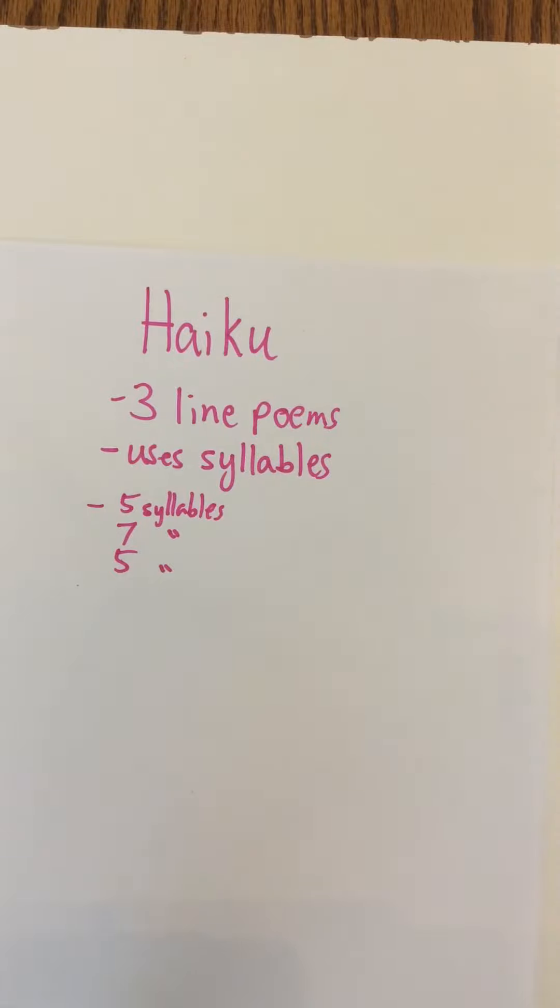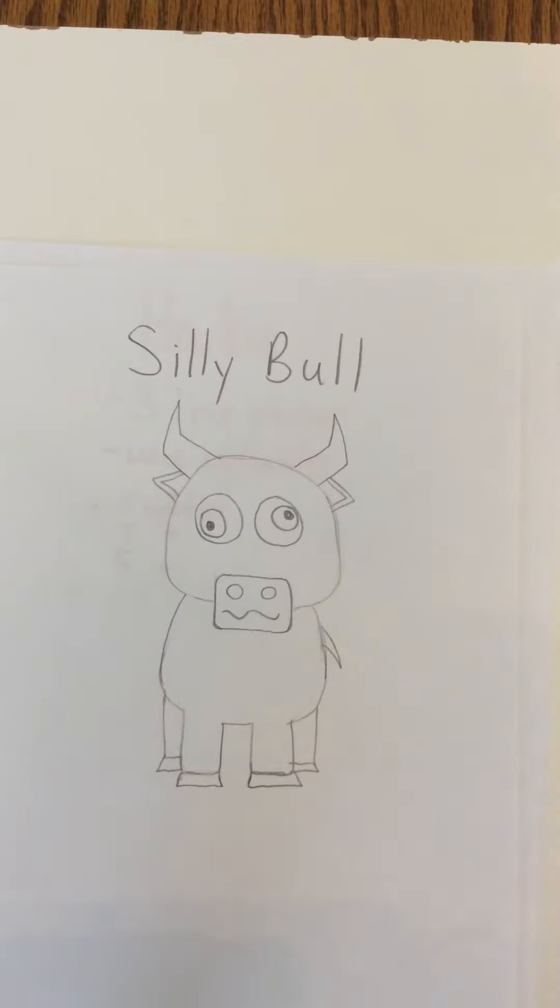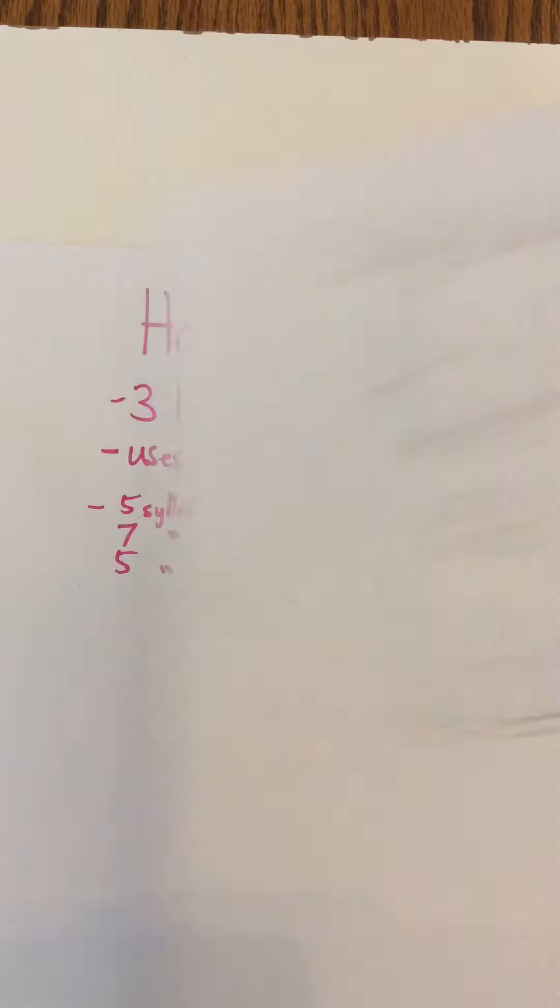What's a syllable, you might ask? Well, here's what a syllable is not. That's a silly bull — that's not a syllable. Just make sure this is clear: a silly bull is not what we're talking about here.